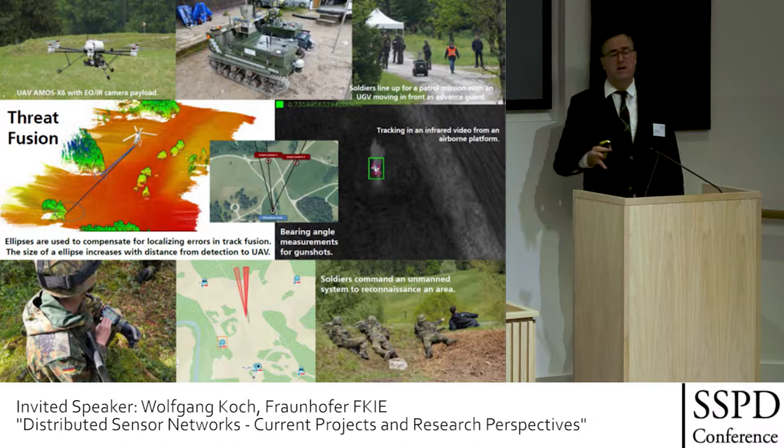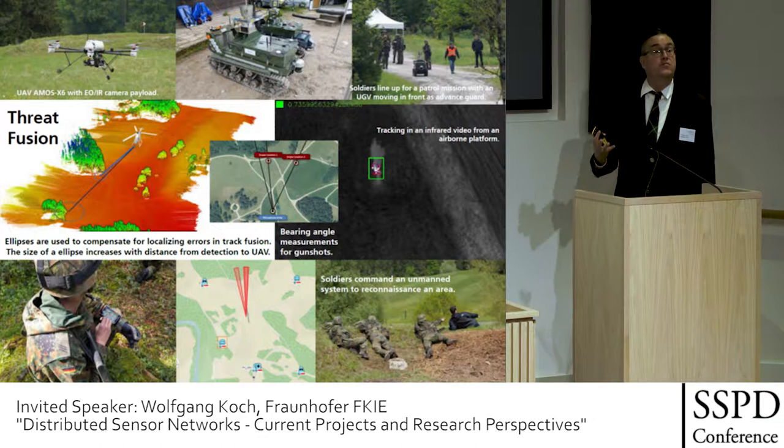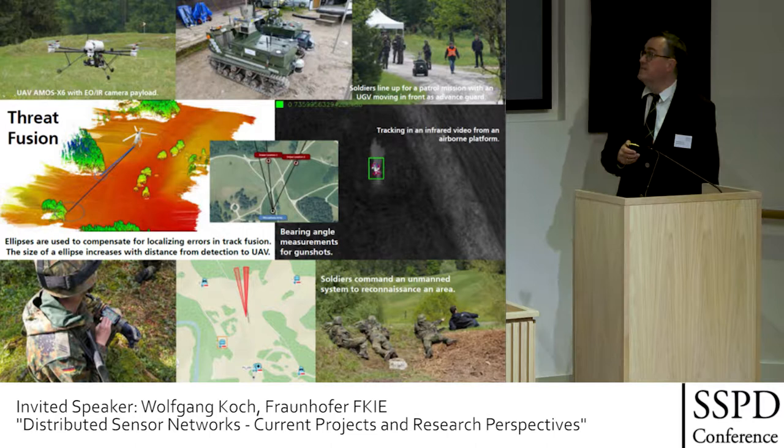It's not autonomous — we Germans do not like the word autonomy in this sense. It's automated. The human being is always in the loop, or at least on the loop. Part of this automation is the interaction of unmanned aerial vehicles and ground vehicles, such that the UAVs provide a ground model by laser scanners, which are then used by the ground robots for path planning so they don't get stuck.